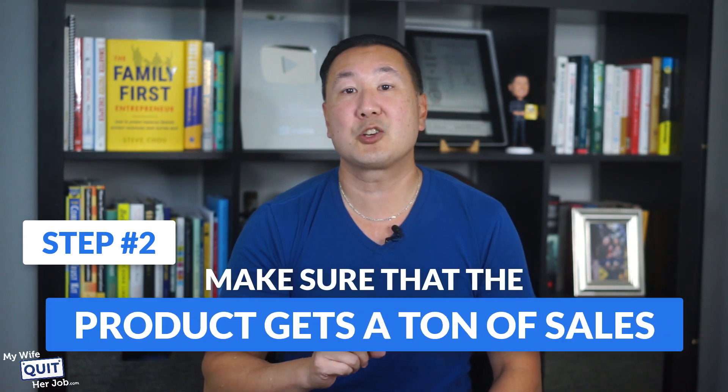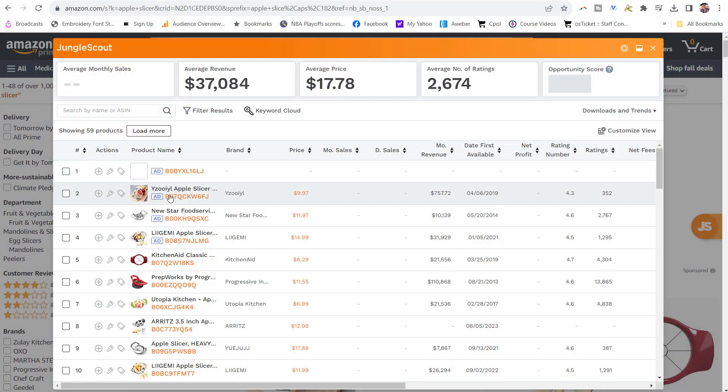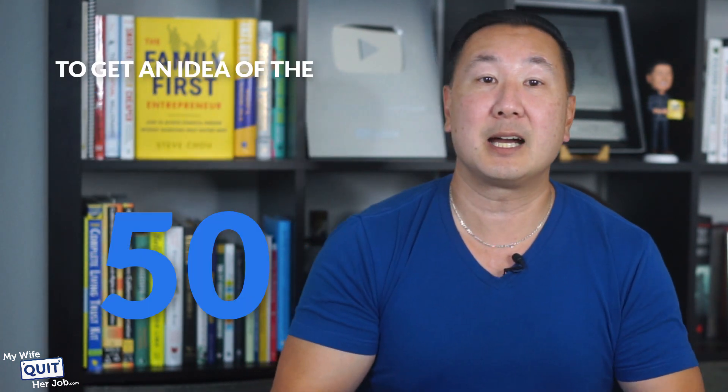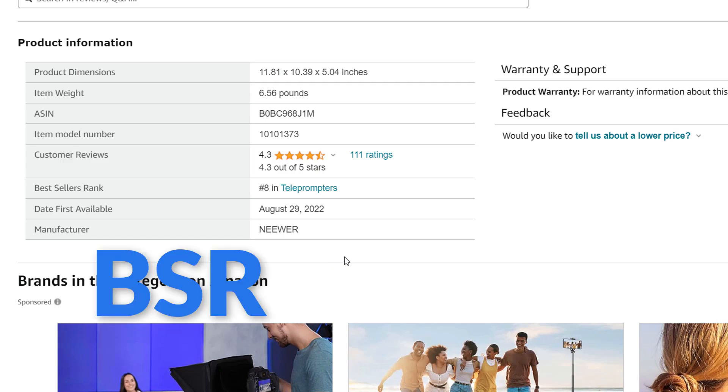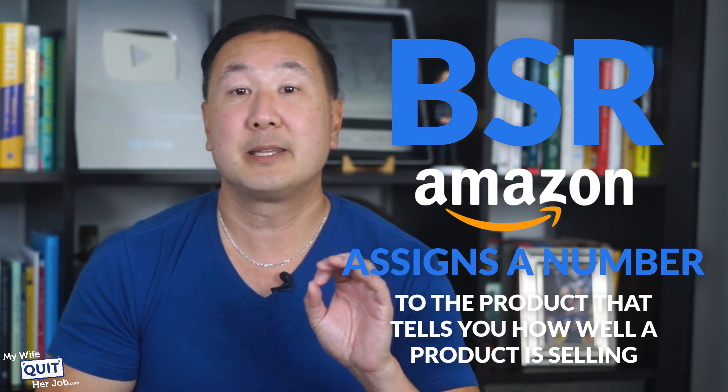The next step is to make sure that the product gets a ton of sales. There are several ways to check sales volume for a product on Amazon. You can use a tool like Jungle Scout, which tells you how much money every single listing is making. Another way is to look at the number of reviews — people leave reviews 1% to 3% of the time, so multiply the number of reviews by 50 to get an idea of total sales volume. You can also look at the BSR rating — bestseller rank — where a lower number means the product is selling better. I also like to check if the brand is paying for Amazon-sponsored ads, since that means they are serious about driving traffic to their listing.